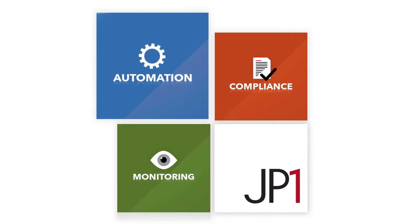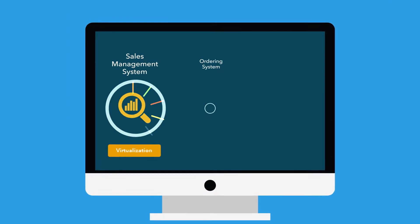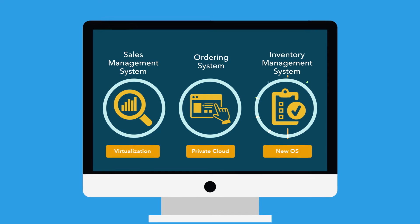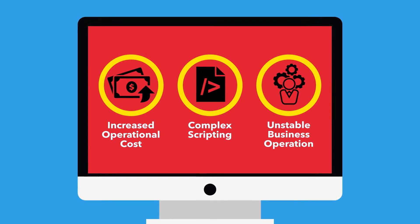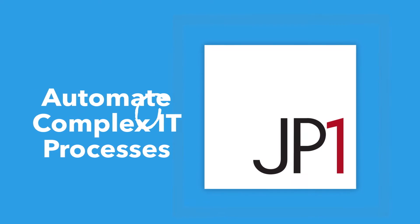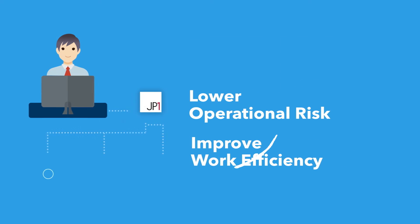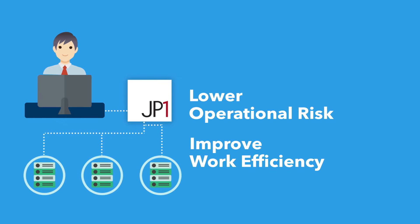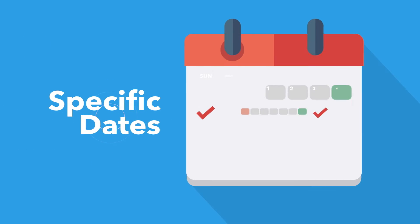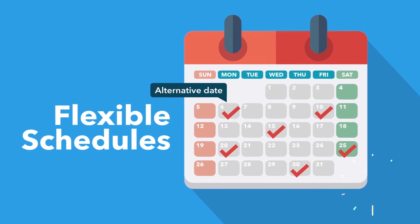JP1 Automation Solution offers efficiency and reliability in process execution, where manual execution of batch jobs is too labor-intensive, causing operational risks to increase. With JP1, enterprises can automate complex IT processes and day-to-day IT functions to safeguard stable business operations. Tasks planned for specific dates or on flexible schedules can also be executed with ease.